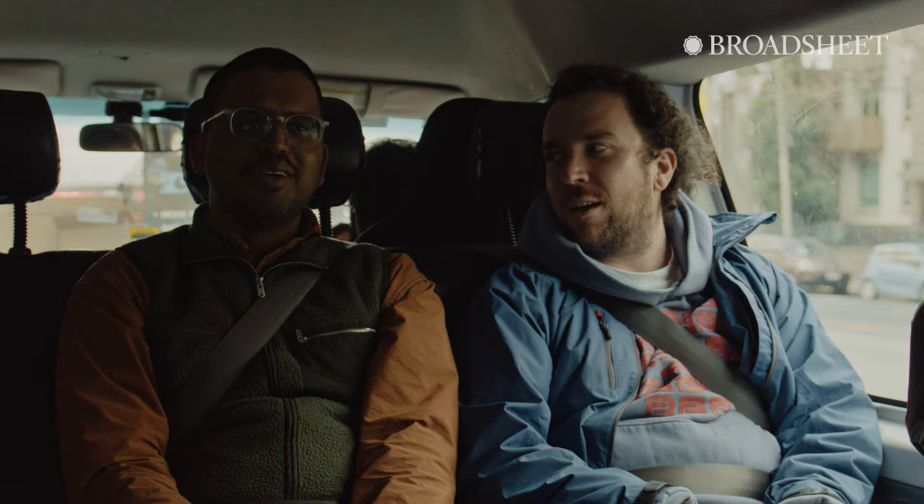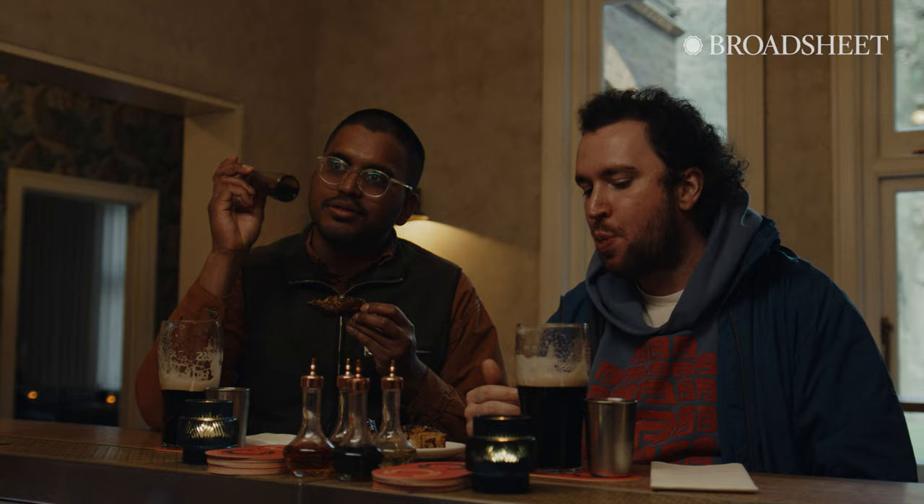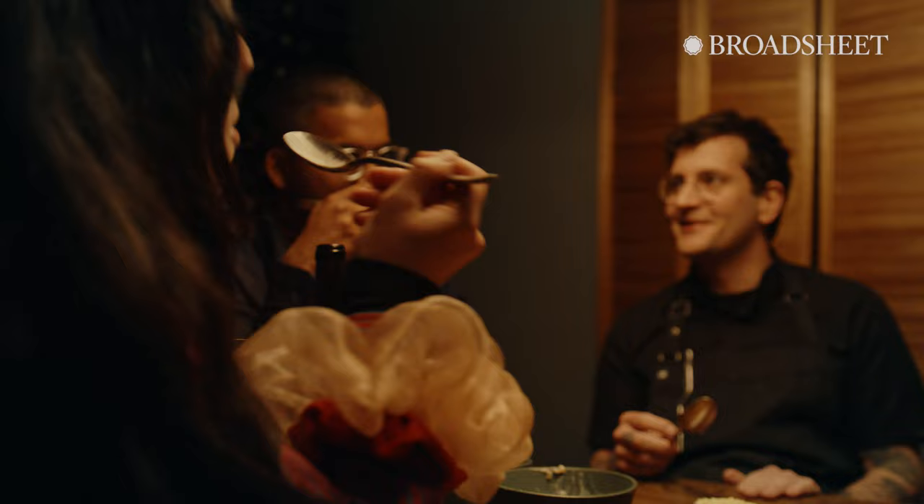Hey, I'm Nagesh from Manze in North Melbourne. And I'm Jack from Hope Street Radio in Collingwood. A couple nights ago, Square and Broad Street followed us around on a food tour in the north of Melbourne to hit a couple of spots for the classics for us and also to see a couple of new ones.